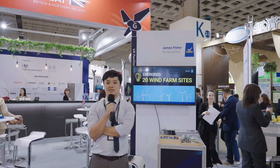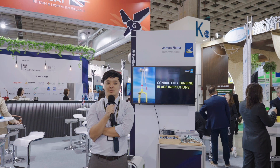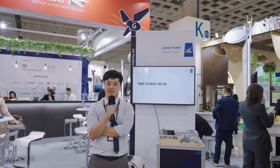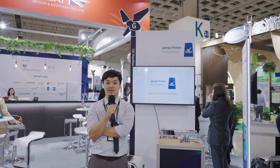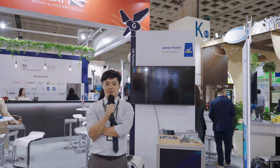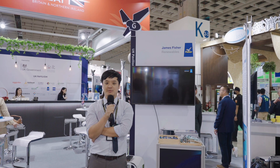We are James Fisher Renewables. I'm the senior sales manager of APAC, David Gao. Today we are here to introduce our functions for renewables, including BOP O&M — an O&M function for everything excluding the wind turbine nacelle. We also provide high voltage service, CFE which stands for control flow excavation, and services like bubble curtain. We also have colleagues from Defence and J4O from Malaysia supporting us today. Please come to the G booth in the UK Pavilion for a detailed introduction. Thank you.